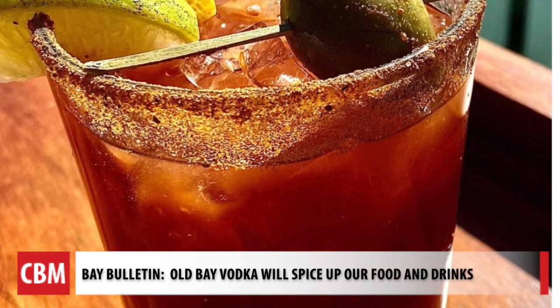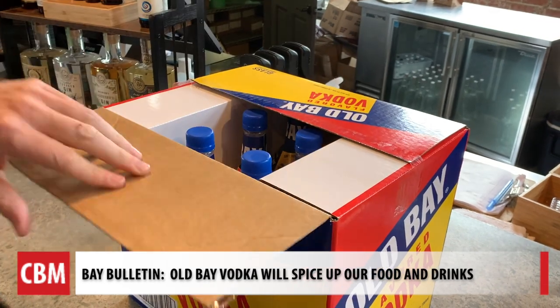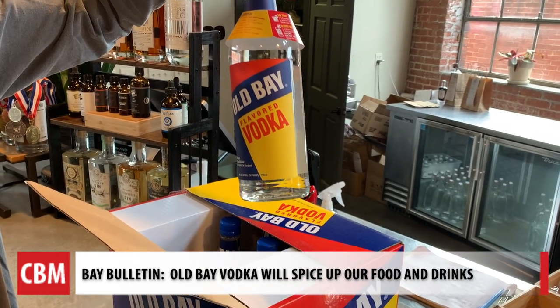It'll enhance the flavor of the Bloody Mary, and it will make it better without making it more spicy. Look out crabs, popcorn, and just about anything worth eating. Old Bay is now mixed with vodka.